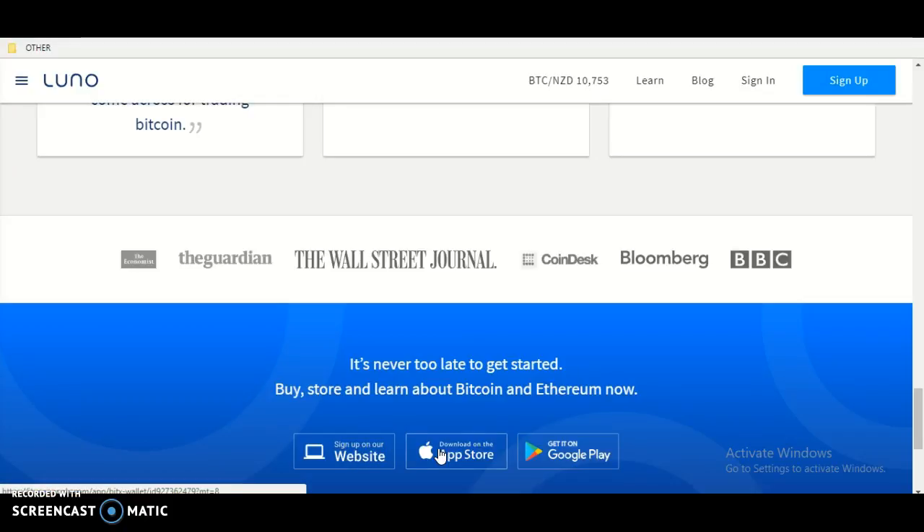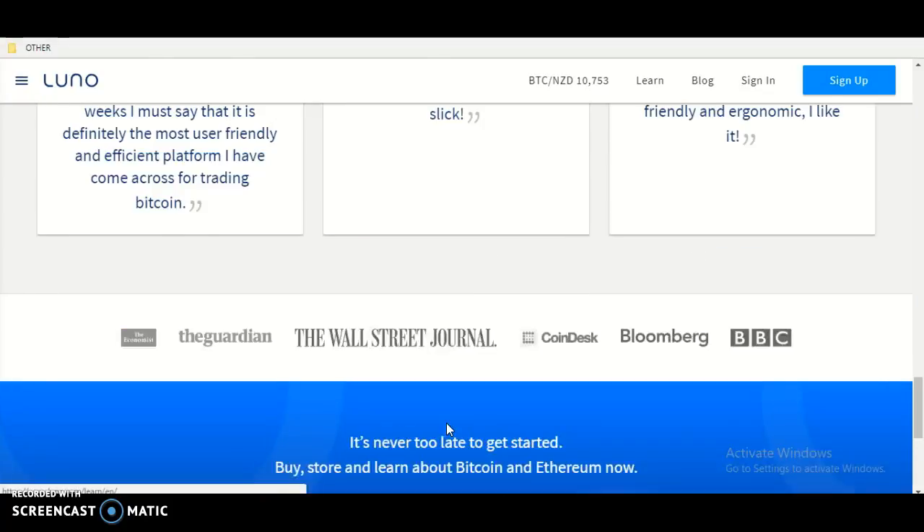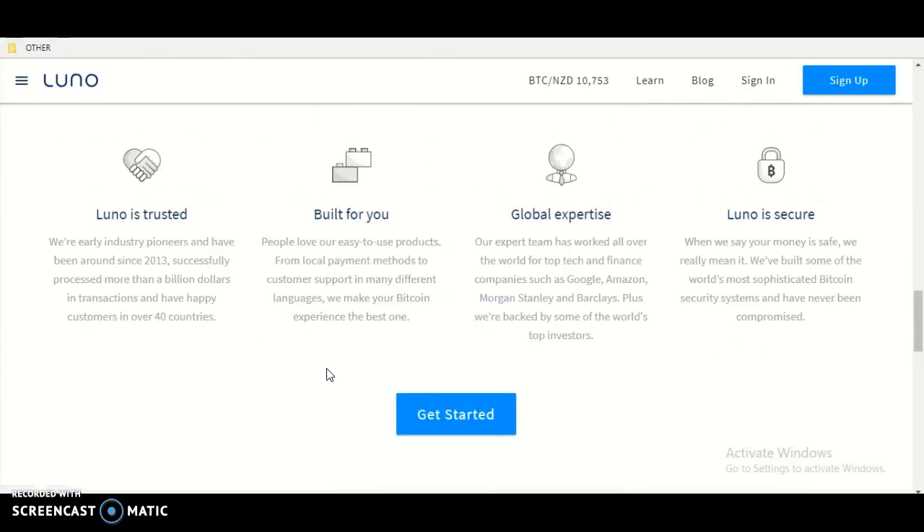I hope this video helped you. Go to the Luna website to find more information.